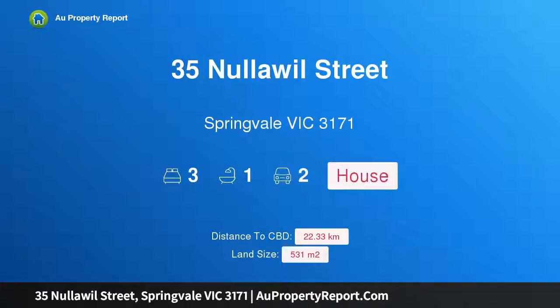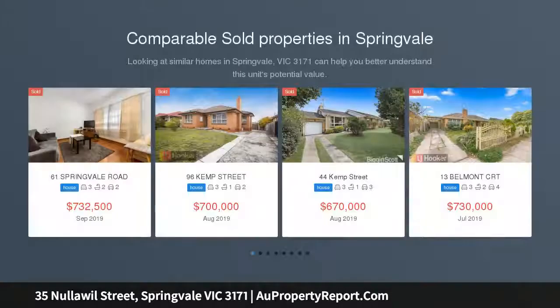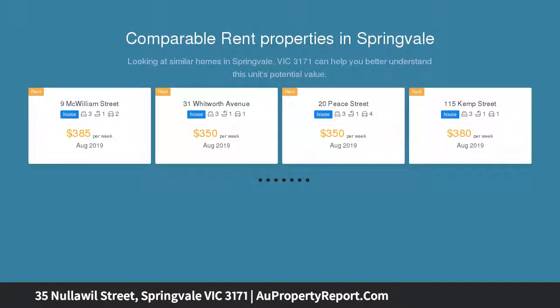Hi, I am glad to introduce property 35 Nullowill Street, Springvale Victoria 3171. Amazing entry-level Springvale property with bonus, calling all first-home buyers and eagle-eyed investors. This three-bedroom Springvale residence has potential stamped all over it.